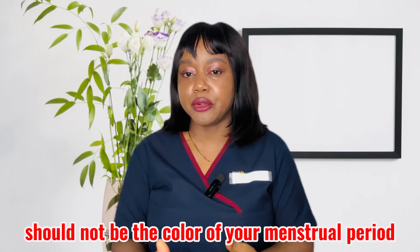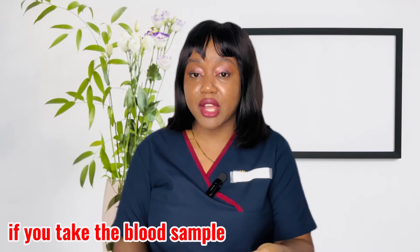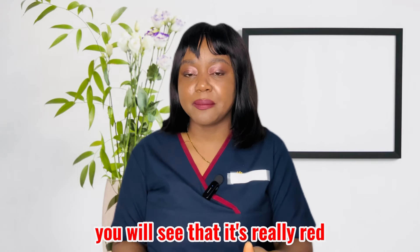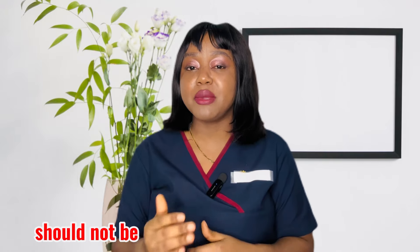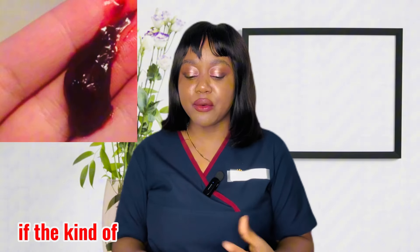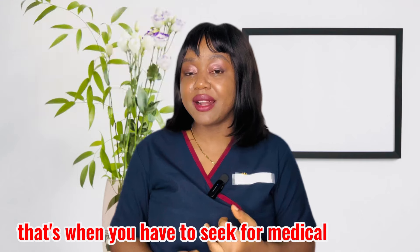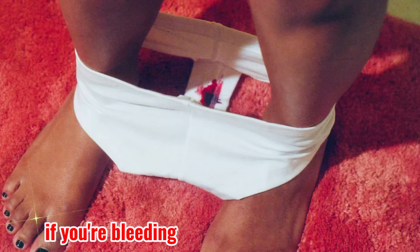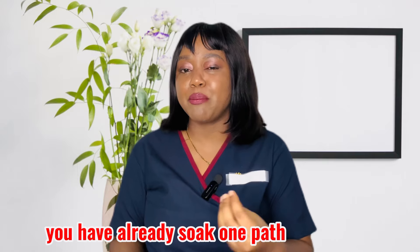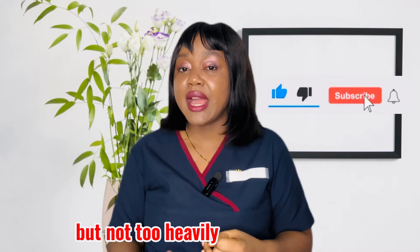Instead of worrying about the color of your period blood, what you should focus on is the size of the clots. If the clots you are producing are larger than 2.5 centimeters, seek medical attention very fast. Also, if you are bleeding very heavily — for example, soaking a pad completely within one hour — that is when you need to see a doctor, because heavy bleeding that fast is not normal.